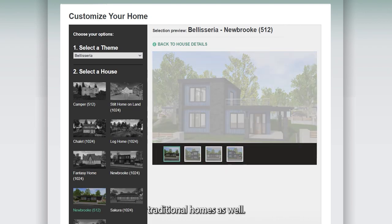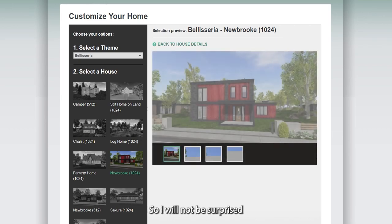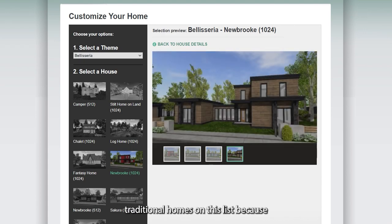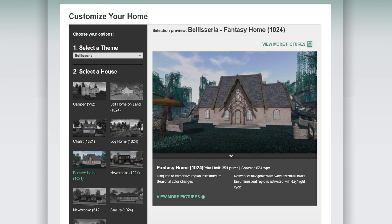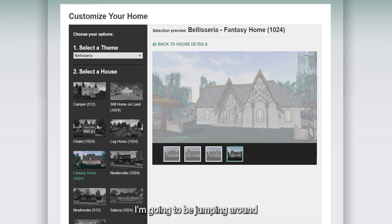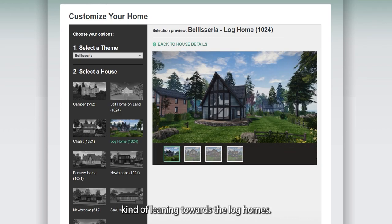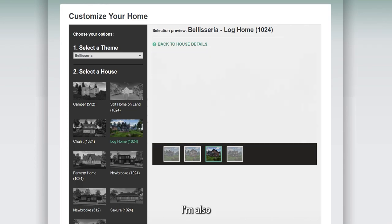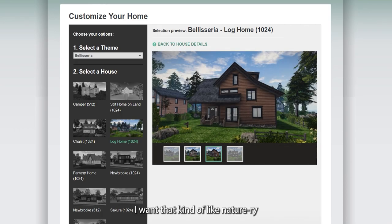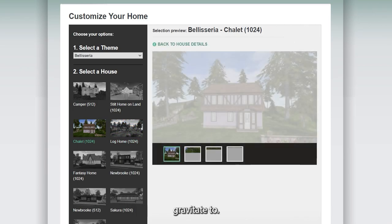I remember when Belisseria was kicking off and everyone was trying to get their home. Traditional homes have also been updated — apparently you can have a more open-plan type vibe with them now. You can see campers on the list but traditional homes aren't appearing, probably because they're going quickly. With the selection available, I'm more leaning towards the log homes, Newbrook, and probably Sakura — I'm looking for that naturey type of vibe.